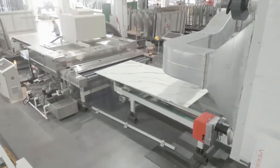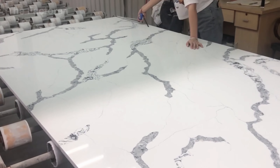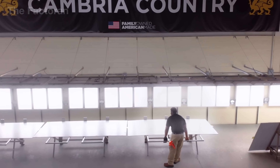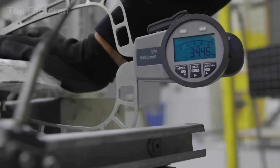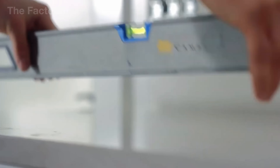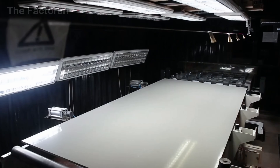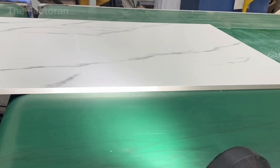Before packaging, each quartz slab must undergo a strict quality inspection process. Technicians perform checks using both automated equipment and manual observation. A system of laser scanners and high-resolution cameras scans the entire surface to detect even the smallest imperfections. Workers also inspect each slab by hand, gently running their palms across the surface to feel its flatness, gloss, and smoothness. Any slab showing scratches, discoloration, or irregular veining is immediately set aside for repair or recycling. Only when a slab passes all quality standards is it labeled as approved and sent to the protective film application area — ensuring every slab leaving the factory is not only visually flawless, but also durable, stable, and long-lasting.